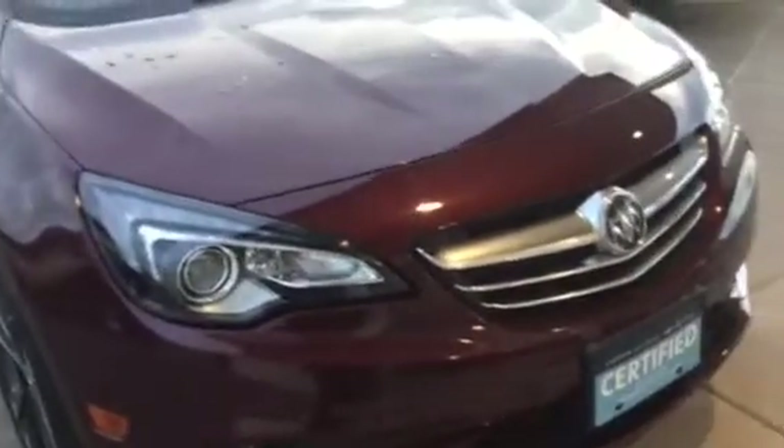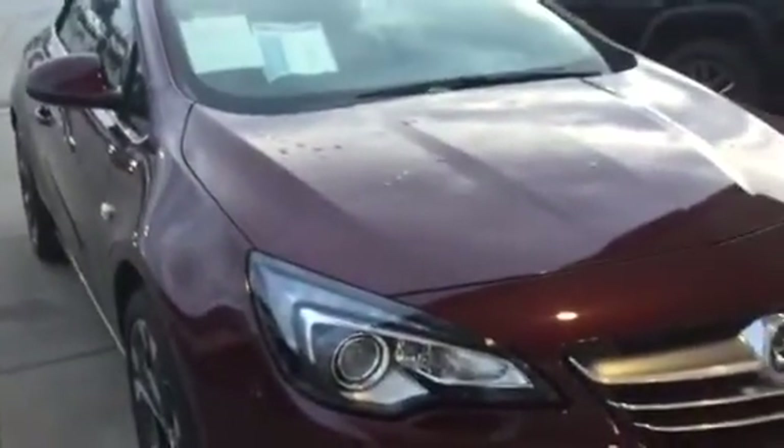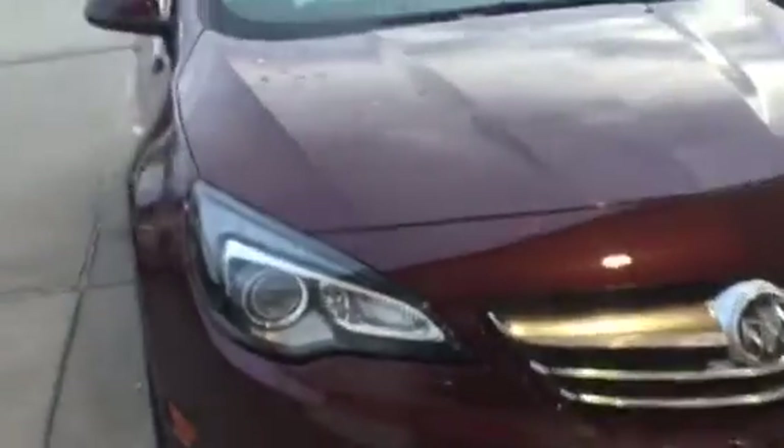Hi, Mr. and Mrs. Copeland, Trina Hazlett here from Greenberg GMC in Davenport. I am here with your '18 Cascada. Just wanted to point out anything I see on the vehicle.